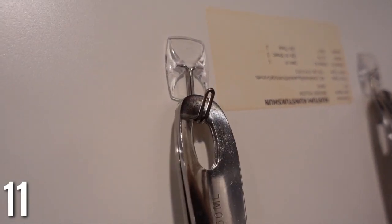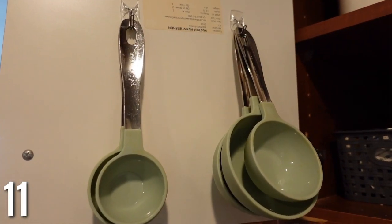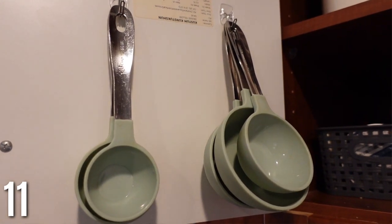For organizing measuring spoons and tablespoons, I got these really small command hooks and stuck them to the inside of my cabinet. These are always hard to find otherwise. I love that they're stacked right in my baking area so I always know where they are. This is a recent project and it is so functional — try it out.